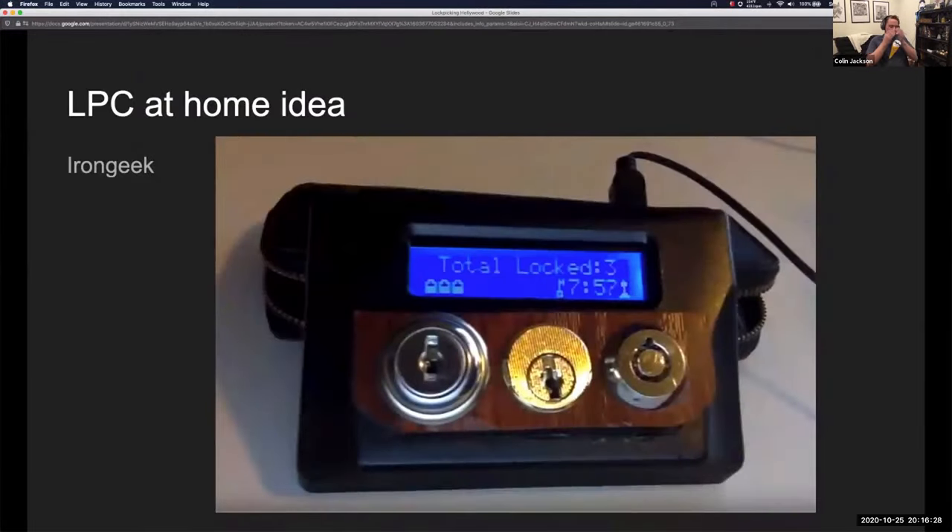The first idea didn't work out, so I started scouring the internet. IronGeek posted something awesome — he 3D printed what looks like a miniature Atari handheld with an Arduino inside. It has a wafer lock on the left, a small filing cabinet pin tumbler in the middle, and a tubular lock on the right. Contact points let you hit a button to start a stopwatch, which stops once all three are open.